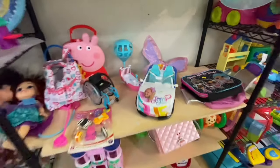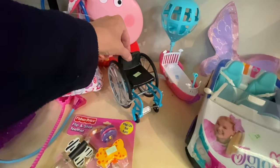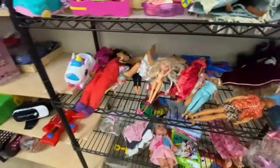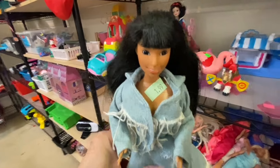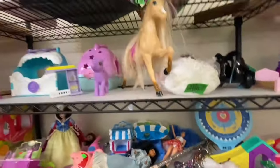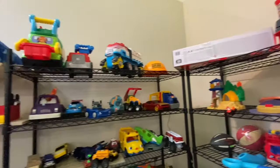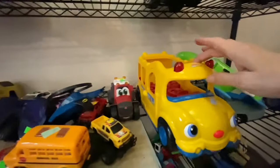JoJo Siwa over there. Oh look, it's the Barbie wheelchair — that's so cute. And there's a Ken doll. Lots of different little Barbies and different types of dolls under there. Snow White — $1.99. Some nice toys for little boys too — look at the little people school bus.